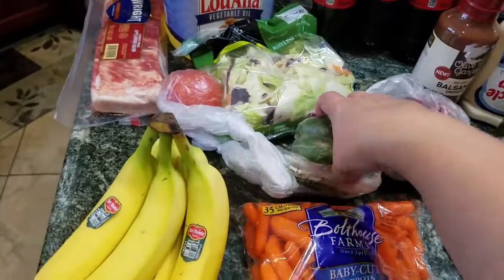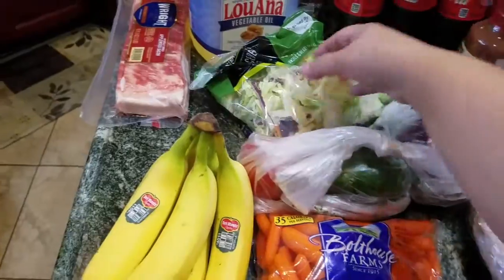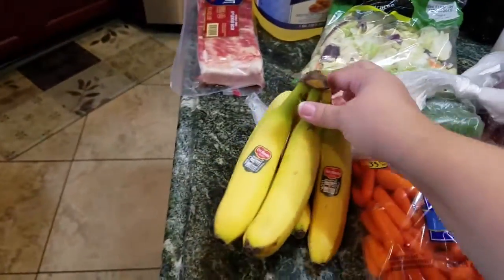A red onion, bell pepper, tomato, and some lettuce. We got some bananas.